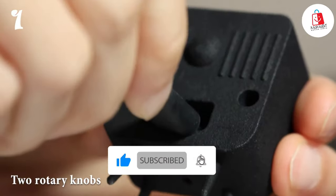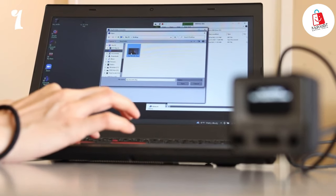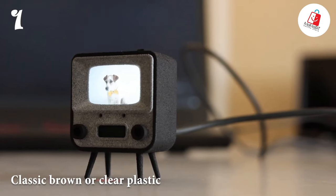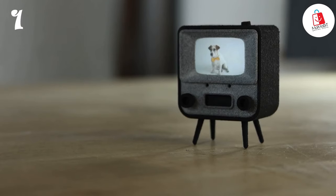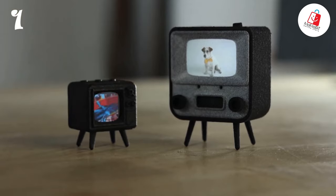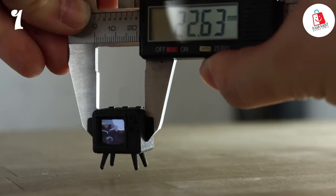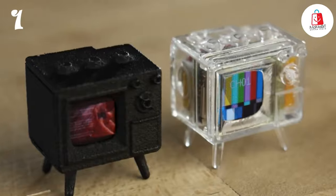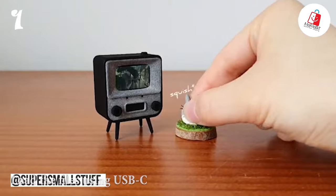With the two rotary knobs and the included tiny remote control, plus its beautiful plastic case available in classic brown or clear plastic, this gadget adds a touch of retro charm to any space. You can also easily load your own videos, movies, and TV shows using the Tiny TV converter — a free tool to convert any MP4 file. Simply load the files using USB-C, or stream videos from a connected computer.